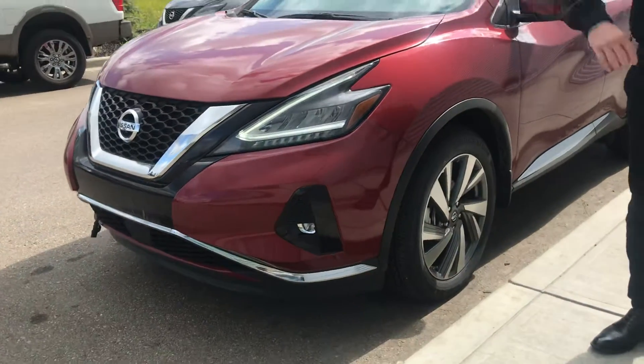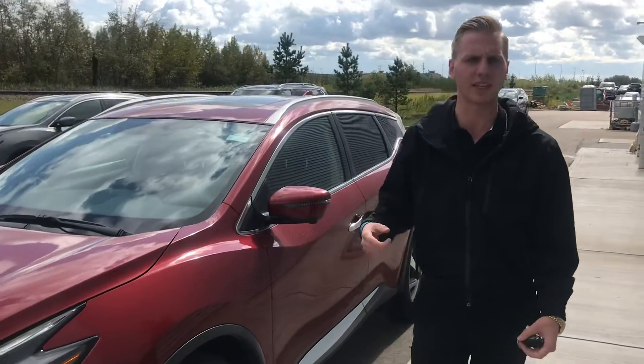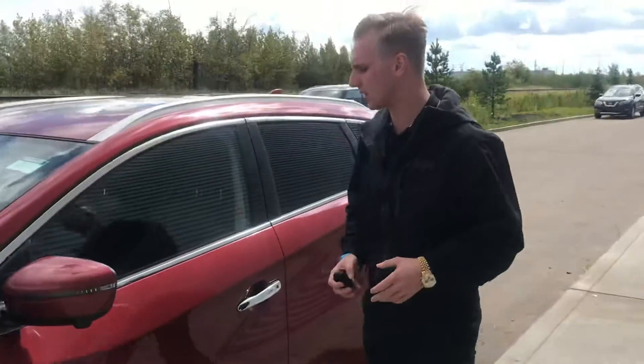LED headlights on the front of this one, front parking sensors, a camera on the front, each side, and a camera on the back giving you a full 360 perimeter view of the vehicle. 20-inch lunar runway wheels already wrapped up in all-season rubber for you.